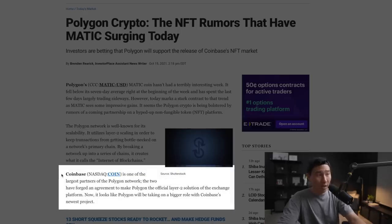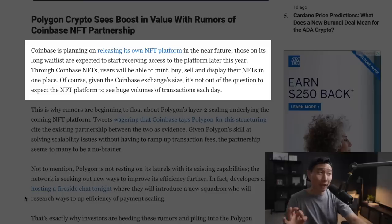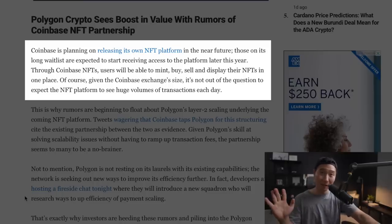We have to talk about the potential partnership that Coinbase might have with Polygon with their future rollout of an NFT platform. Coinbase is one of the largest partners of the Polygon network — the two have forged an agreement to make Polygon the official Layer 2 solution of the exchange platform. It looks like Polygon will be taking on a bigger role with Coinbase's new NFT project. Would Coinbase go with Ethereum, where it's slower and more expensive with gas fees? Or, like Unstoppable Domains, would it go with Polygon, where it's faster, cheaper, and better? I would speculate that Coinbase would actually use Polygon — and if that announcement gets released, imagine what would happen to the price of Matic.